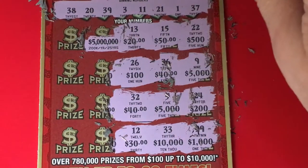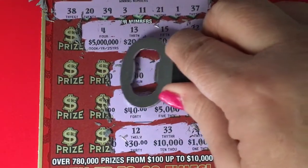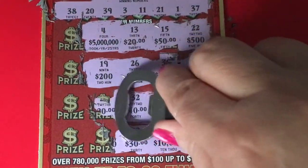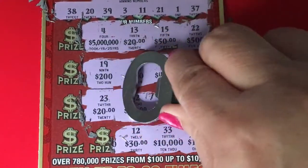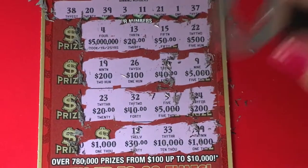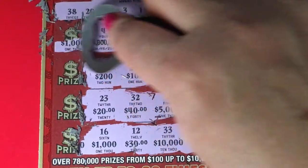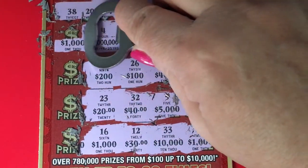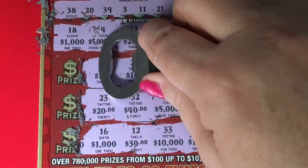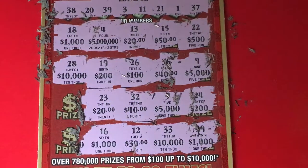For $20 we need number 13 — I don't see that one either. For the $5,000,000 — what number do you think? Number 4, and no, we have number 3 — we missed it. For $200 and $100 we need number 19 — don't see it. For $20 we need number 23 — no, I need 21. For $1,000 we need number 16 — no. For another $1,000 we need number 18 — no.